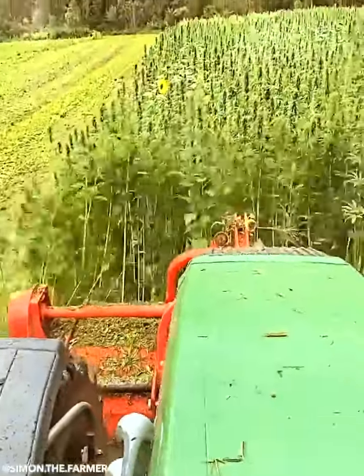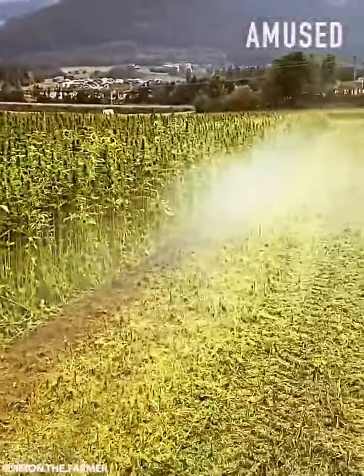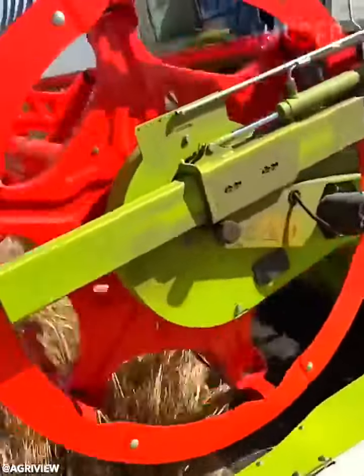Copious marijuana plants are harvested for the curing process. A Class Lexion 8700 grinds wheat, ensuring land fertility.